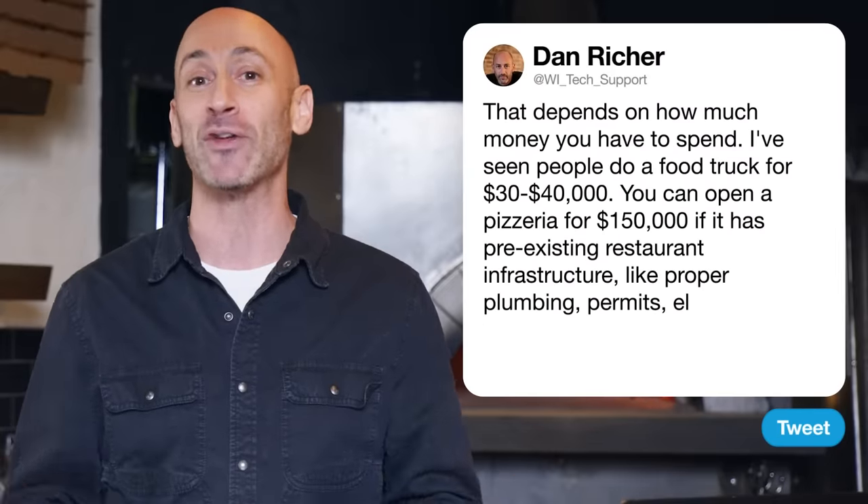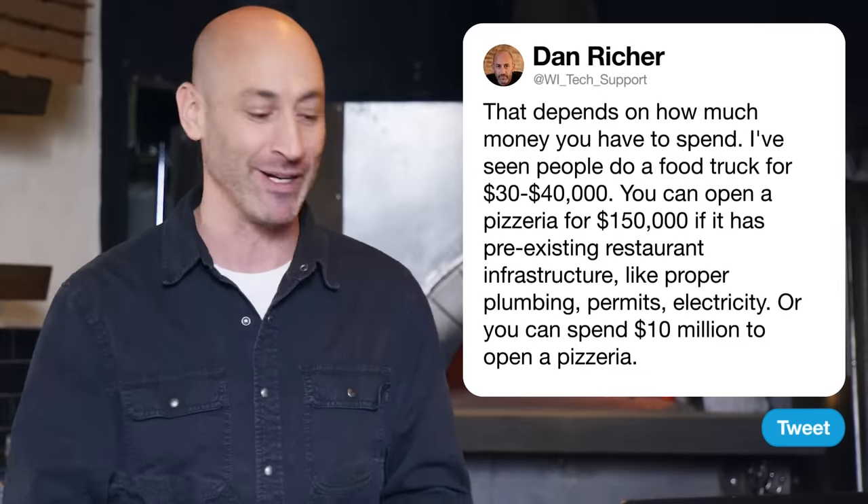Next up, Shy Socks asks how much it would cost to open a pizzeria. That depends on how much money you've got to spend. I've seen people do a food truck for $30,000–$40,000. You can open a pizzeria for $150,000 if it has preexisting restaurant infrastructure — like the proper plumbing, permits, and electricity. Or you can spend $10 million to open a pizzeria. There's no right or wrong here.